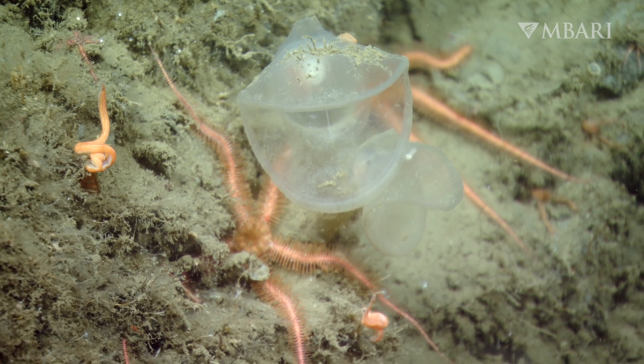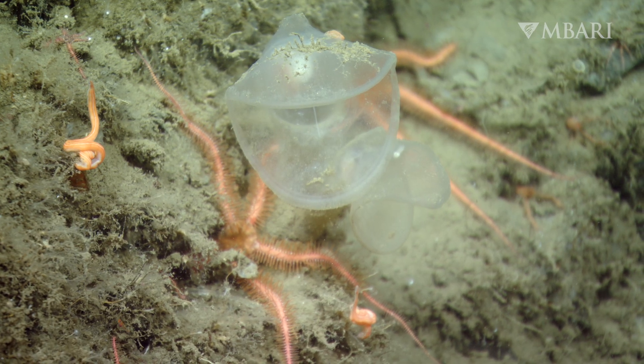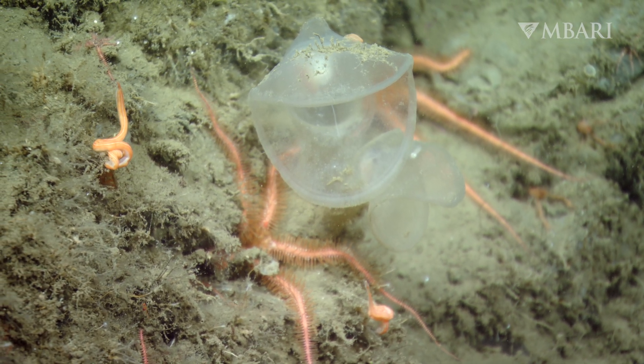Monterey Bay Aquarium biologists are studying predatory tunicates and even culturing their larvae to understand more about their life cycle. This species grows very slowly, making Megalodicopia especially vulnerable to threats like fisheries and mining.